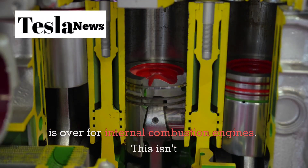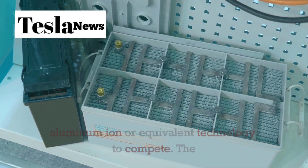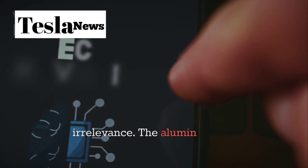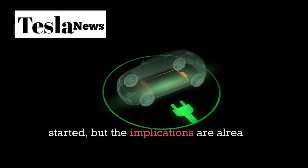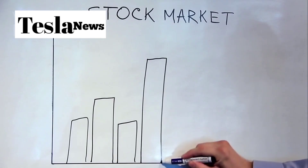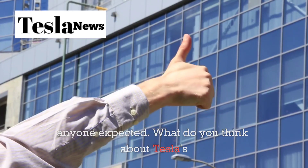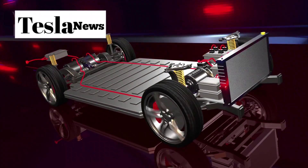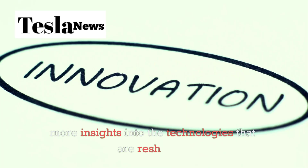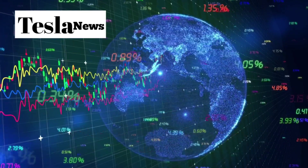This isn't just about Tesla either. Every automaker will need aluminum-ion or equivalent technology to compete. The companies that adapt quickly will thrive — the ones that don't will follow BlackBerry and Kodak into irrelevance. The aluminum-ion revolution is just getting started, but the implications are already clear: faster charging, lower costs, better safety, and stronger economics across the board. Gas cars had a good run, but their time is ending faster than anyone expected. What do you think about Tesla's aluminum-ion breakthrough? Are you ready to make the switch when these batteries hit the market? Let us know in the comments below, and don't forget to subscribe to Tesla Torch for more insights into the technologies that are reshaping transportation. The electric future is arriving ahead of schedule, and we'll be here to break down every development along the way.